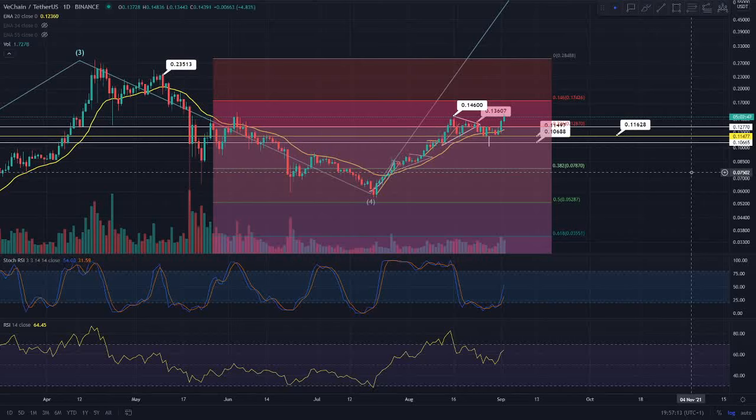Hi everyone, welcome back to Crypto Research. In this video I'm going to be getting into the VeChain token's daily update. If you're enjoying this daily content, make sure to go and subscribe, hit that bell notification. I've got a Discord group and a Twitter, and I'll make sure to leave both links in the description.